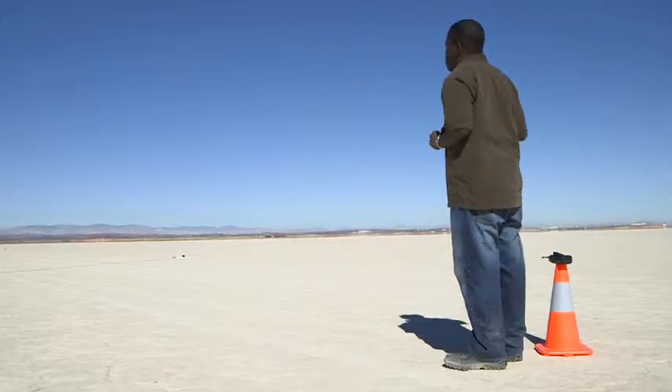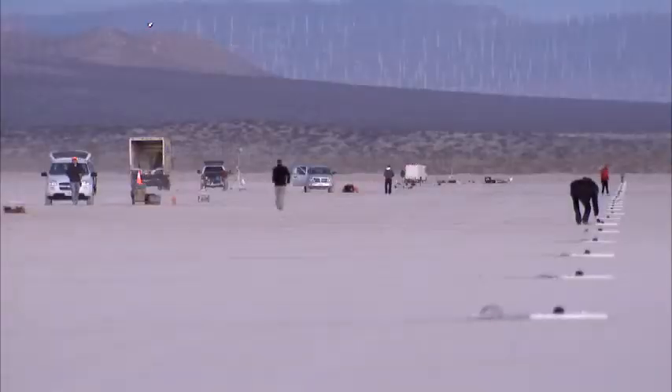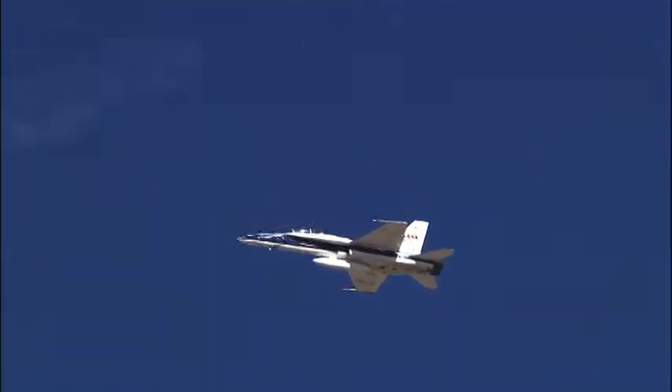Evanescent waves are an acoustic phenomenon that occurs at the very edges of the normal sonic boom envelope. They tend to be a lot quieter — probably about five to ten times quieter than your normal in-wave sonic boom — and they kind of sound like a distant thunder rumble.